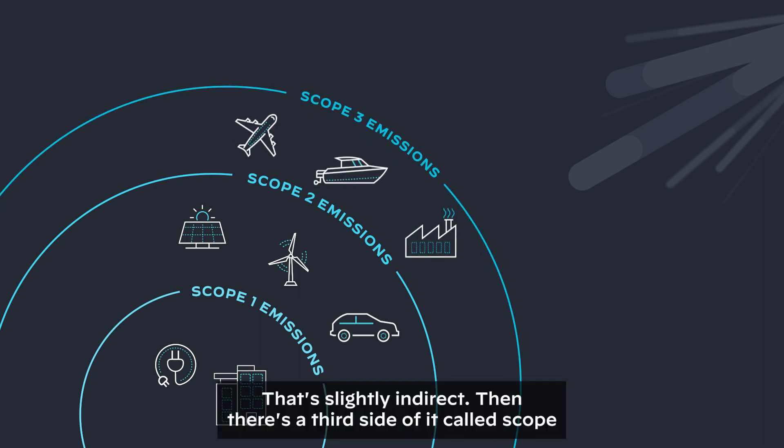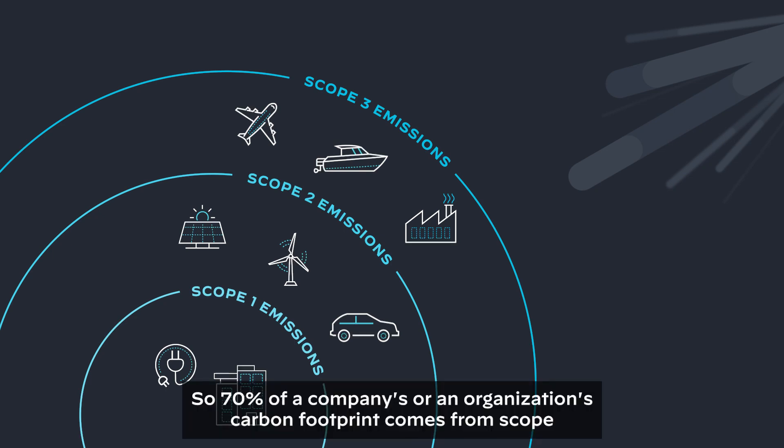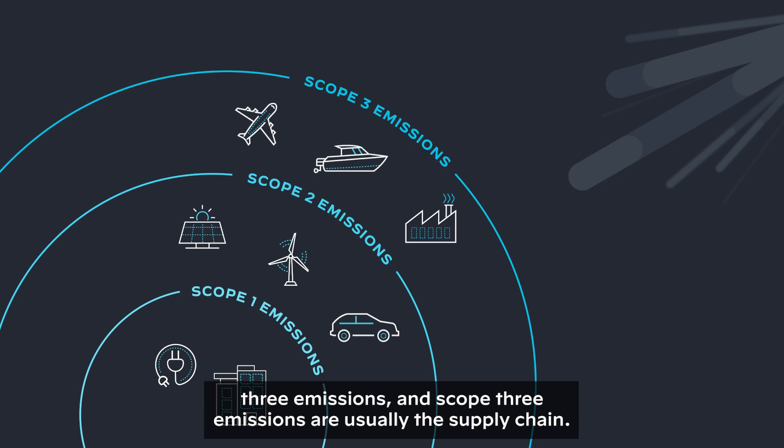The slightly indirect side is a third category called scope three emissions, which gets very difficult. So 70% of a company's or an organization's carbon footprint comes from scope three emissions, and those are usually the supply chain.